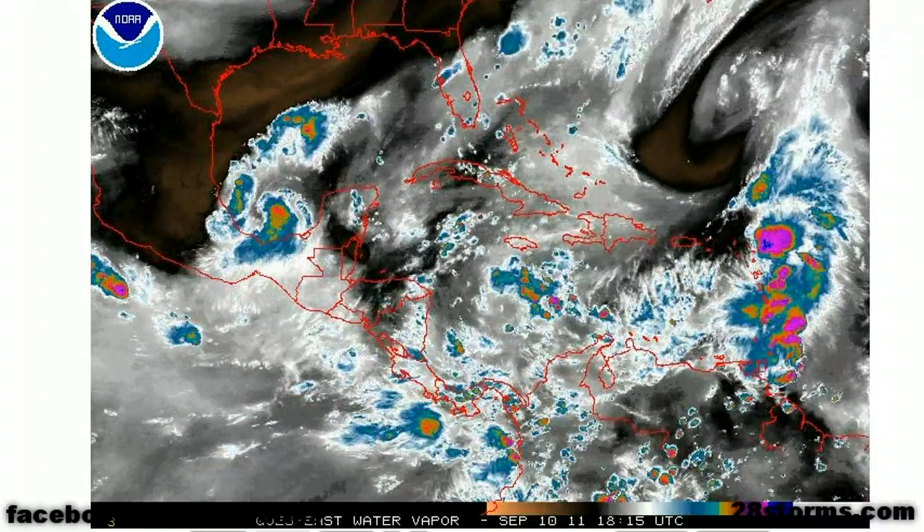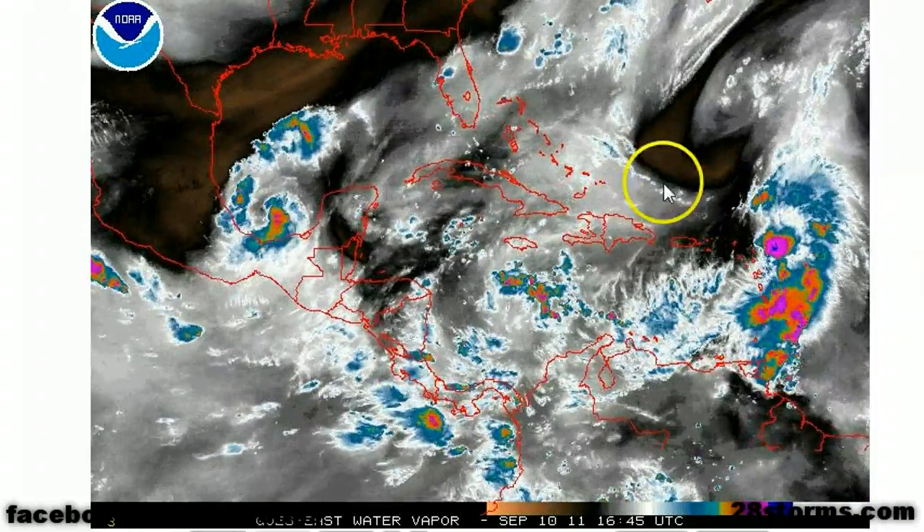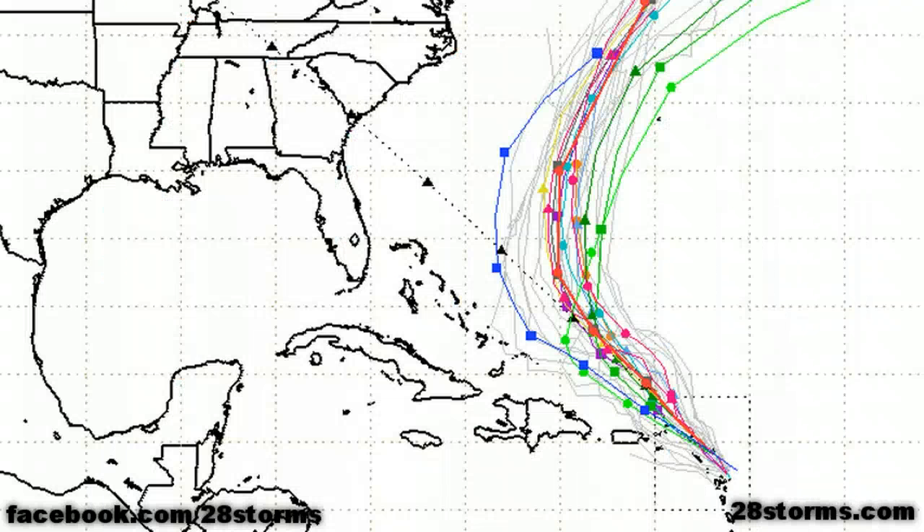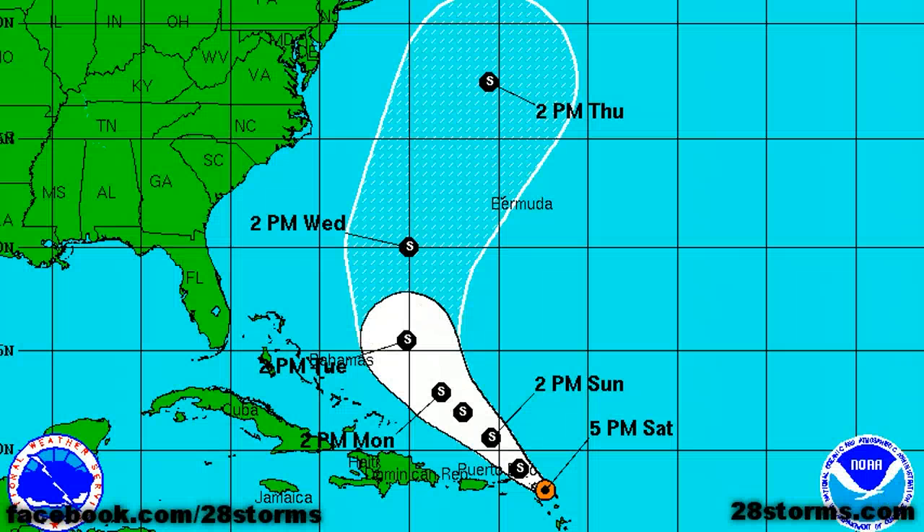Interests in the eastern Bahamas are still advised to keep a close watch on this system, as it is expected to pass fairly close to your location. However, the model consensus remains a little bit more toward the east and north — in fact, the models have taken a slight shift more toward the right compared to just 24 hours ago, which bodes well for the Bahamas. But the tracks are a little bit closer to Bermuda this afternoon. The latest forecast track from the National Hurricane Center does place Bermuda in the easternmost portion of the Cone of Error, so just keep a very close watch on it.